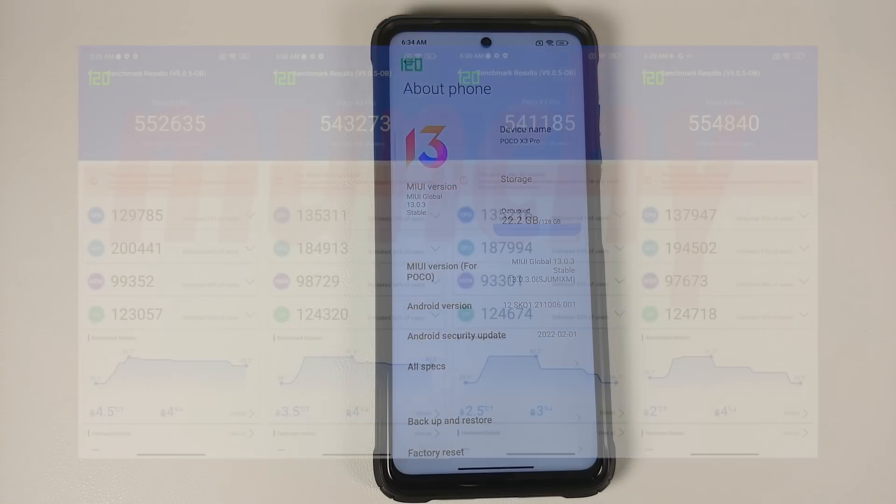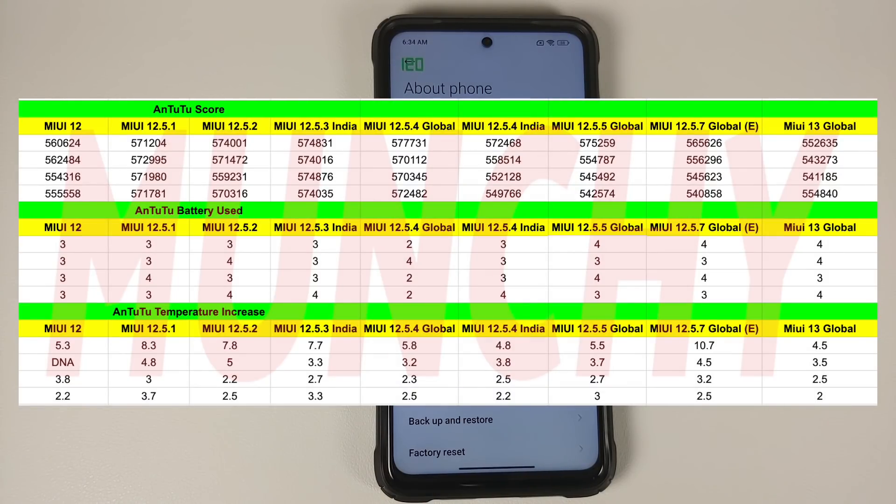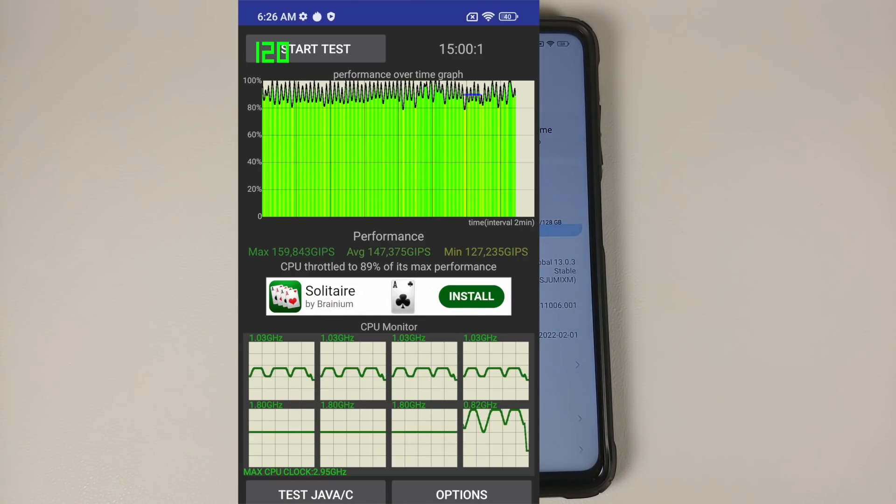Moving to benchmark scores: all tests are run without a case, at an ambient temperature of 25 to 30 degrees Celsius, at 120 Hz refresh rate. Four back-to-back AnTuTu runs are done followed by a CPU throttle test to emulate gaming. The AnTuTu scores are lower than previous builds, sitting in the 54s and 55s. From personal experience, MIUI 12.5.4 Global has had the most consistent AnTuTu scores and could be the best MIUI build so far for the Poco X3 Pro.